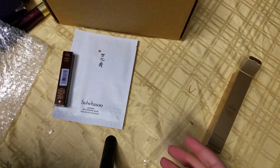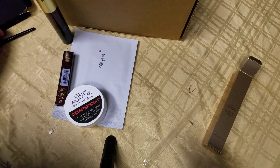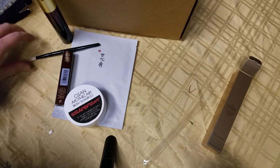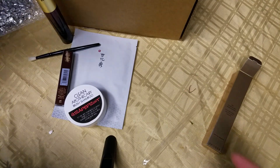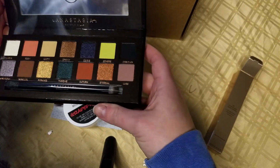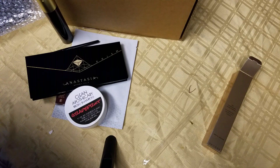Like I said, I'll put in the description box below how much this bag ended up actually being valued at. I am actually really excited. I got my brush, I got an eyeshadow palette. I can't wait to try that out. That is all I got. Thank you so much, and I will see you on Monday.